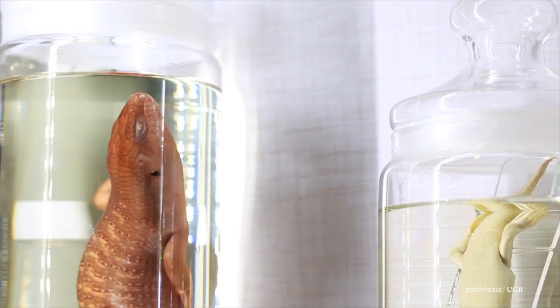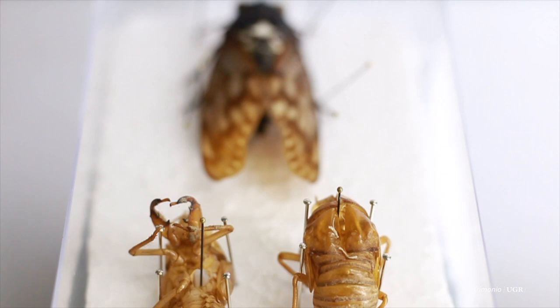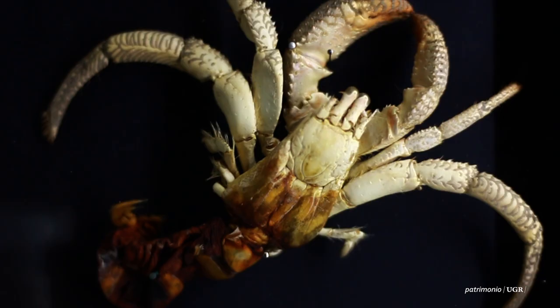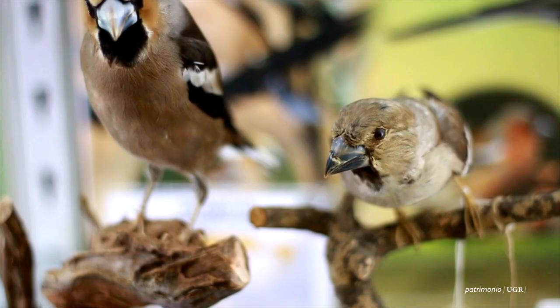Nosotros tenemos una conservación que pudiéramos llamar en líquido, donde hay especies que están en botes más o menos antiguos o modernos, conservados y fijados en formol y luego pasados a un alcohol diluido, alcohol de 70. Las otras que vemos en seco, si son insectos, si son otros artrópodos, están clavados con unas técnicas habituales en este mundo. Y las que vemos más llamativas, como son todos los vertebrados, son aquellas en las que se ha hecho una conservación naturalizada, que es lo que se llama una taxidermia.